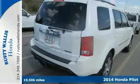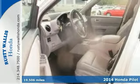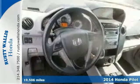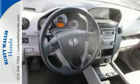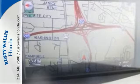It's a beautiful White Diamond Pearl 2014 Honda Pilot. It's a local trade with a clean history, and it even smells new. It's well equipped with leather seats, polished alloy wheels, GPS navigation, rear DVD entertainment, and much more.